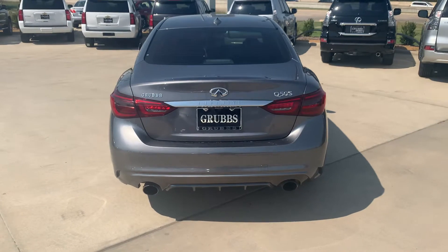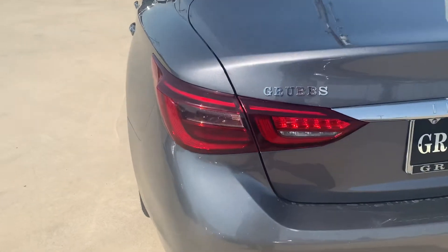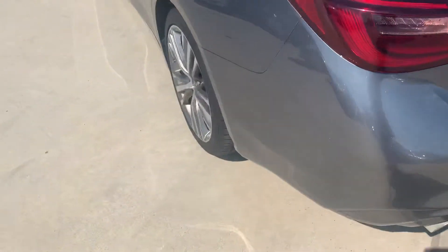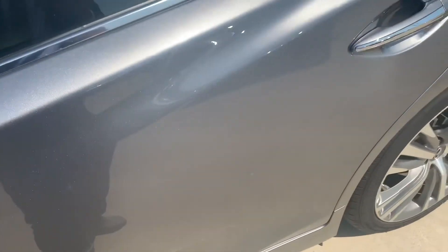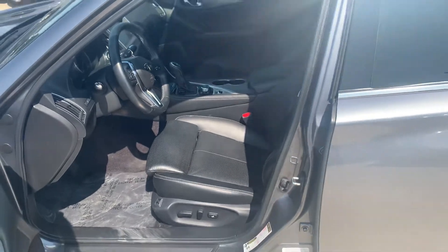This is the Sport — 300 horsepower with a seven-speed automatic transmission. And the new design: this is the new design headlight, fog headlight, and tail lights. Really nice.